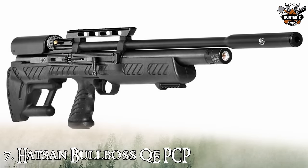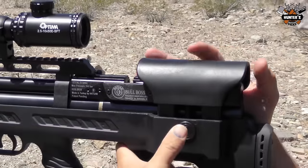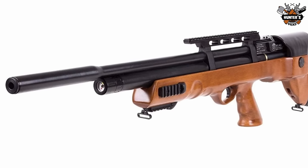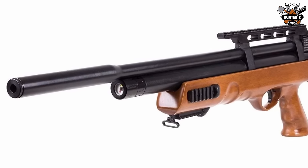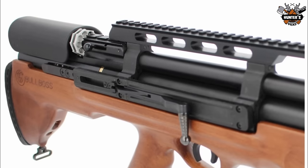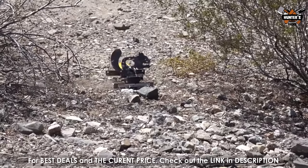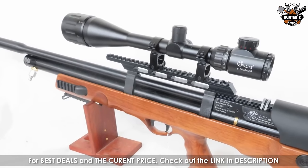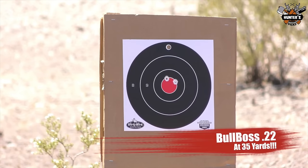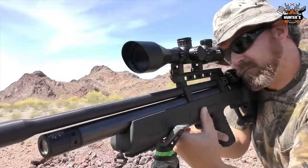On number 7, we have the Hatsan Bulboss QE PCP. The Bulboss QE side lever action comes fully loaded with mind-blowing quiet energy barrel technology, a finely rifled German steel barrel, and a unique anti-knock system to avoid gas leakage when the rifle is bumped or tossed. There are several optic accessory rails, an adjustable cheek comb, and a vented rubber butt pad as standard features. The Bulboss QE is only 36.8 inches long and 8.6 pounds, but it has a full 23-inch barrel with up to 49 FPE and 1,350 FPS, offering everything you could possibly want for hunting or a day out shooting.